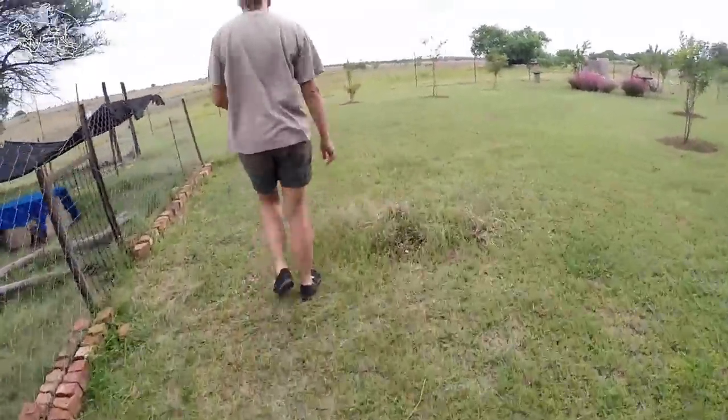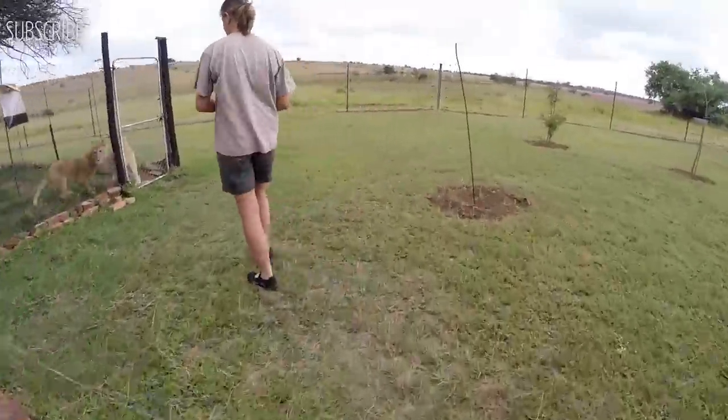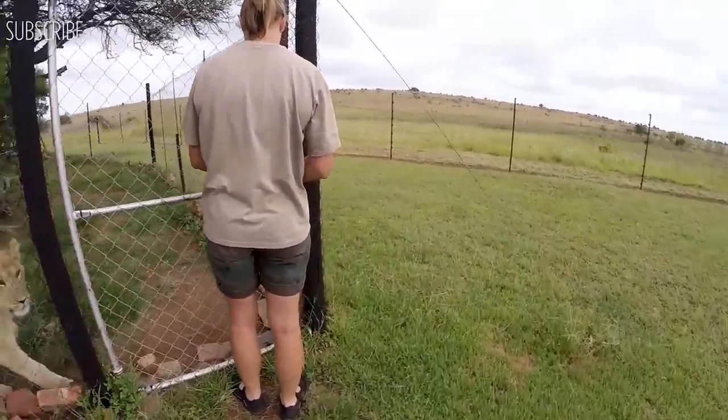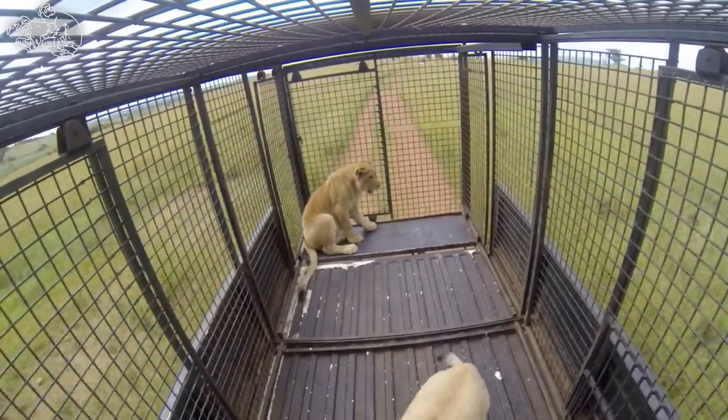We're going to be taking George and Yami on a walk. Let's go! Time for a drive. And it's an enrichment walk.